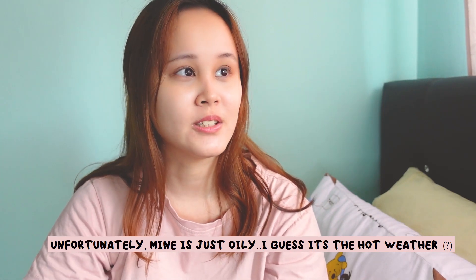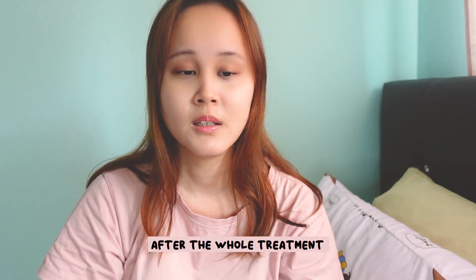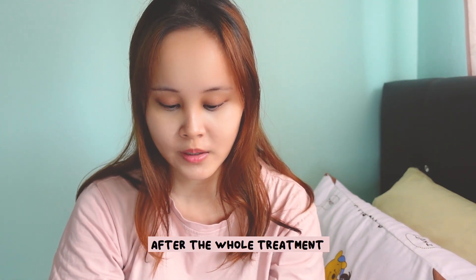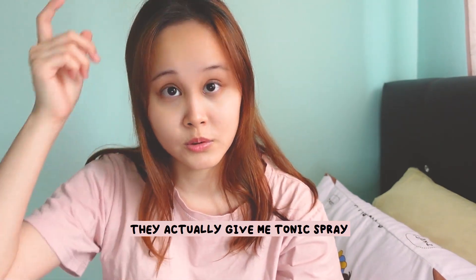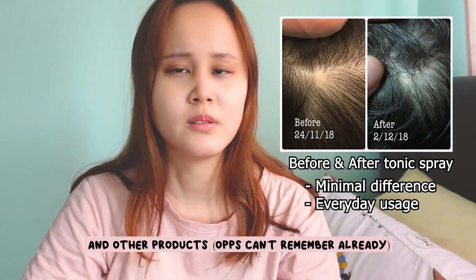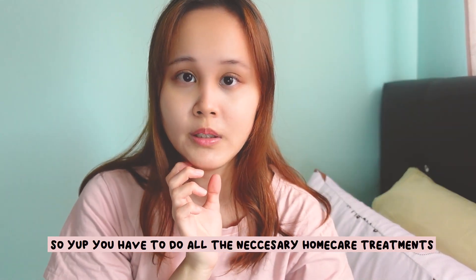I guess it's just the hot weather. What they actually do is a hair wash and scalp massage, infrared light therapy, and a mask. After the whole treatment they give you a small tonic water to spray, and certain other products — I can't remember exactly. So you have to do all the necessary home care treatments as well.